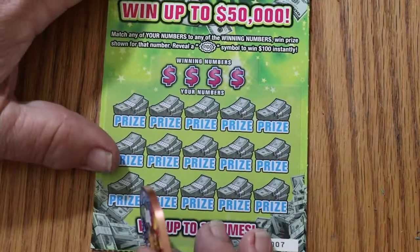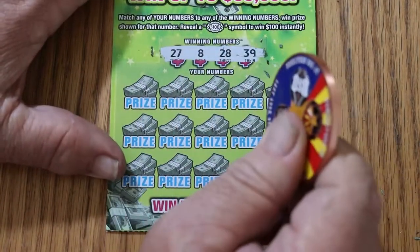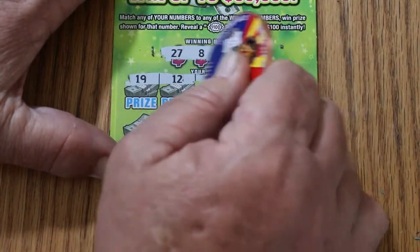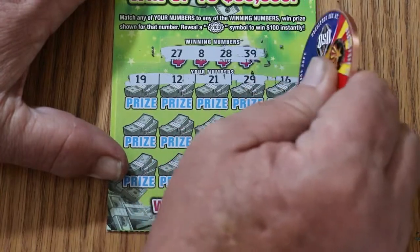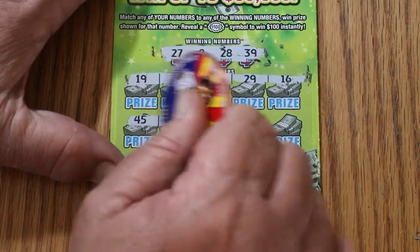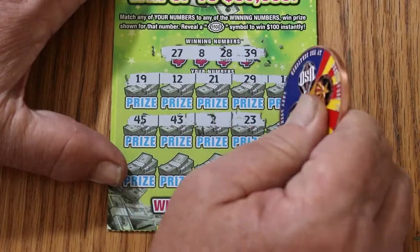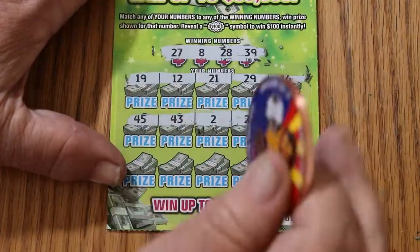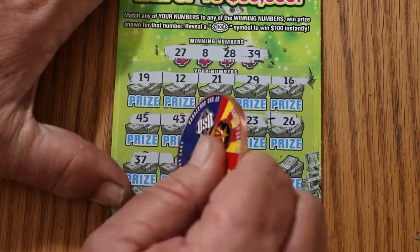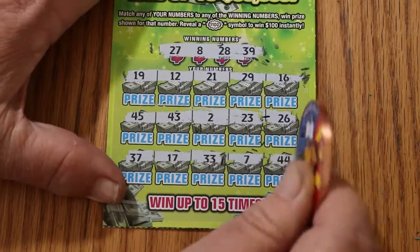$50 session — we're not anywhere near half yet, but that can change on a dime. Looking for 27, 8, 28, and 39. It is possible to get a manual win. Numbers 19, 12, 21, 29, and 16 — no. Then 45, 43, 2, 23, and 26 — nope. Finally 37, 17, 33, 7, and 44 club — no.